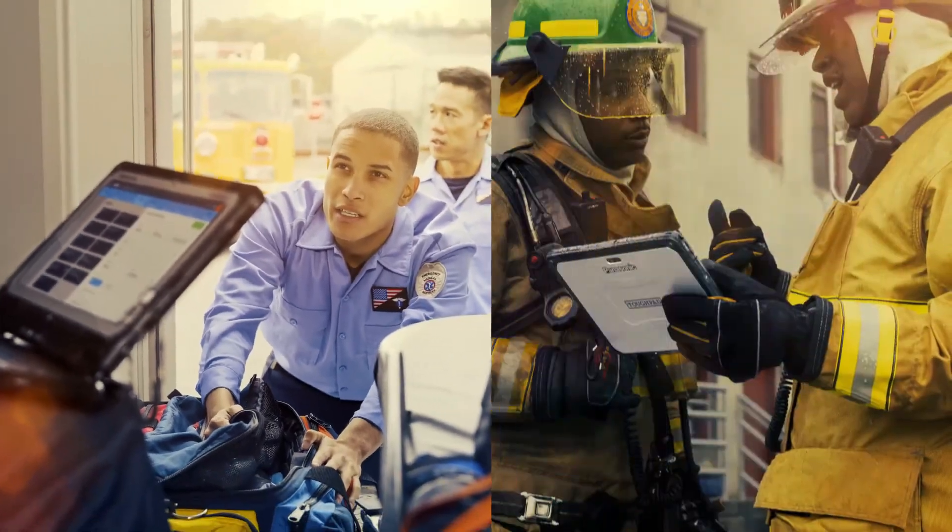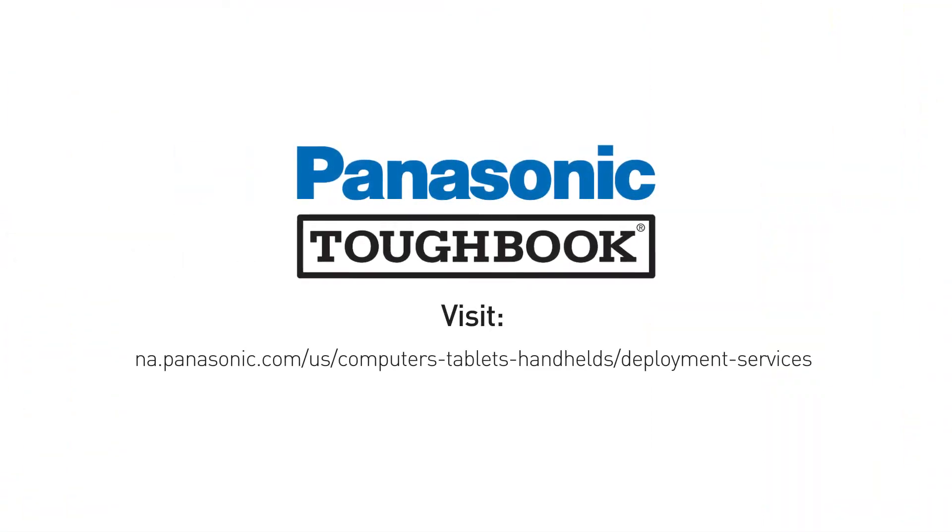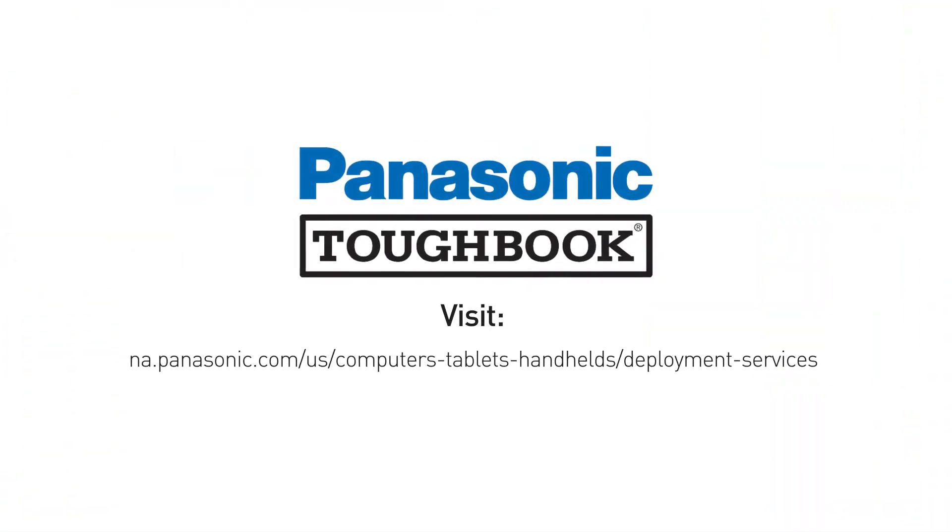When your workers are out in the field, they need out-of-the-box toughness, functionality, and support. That comes naturally when you choose Panasonic Toughbook mobile devices and deployment services.